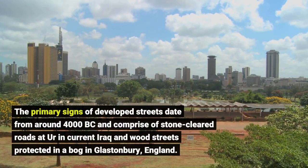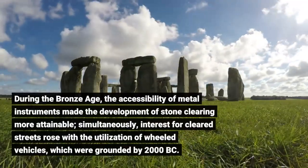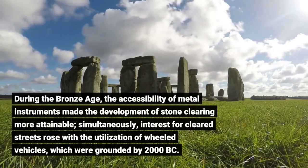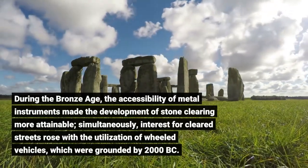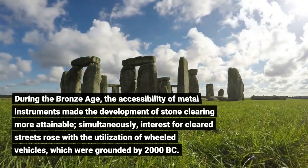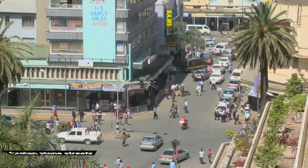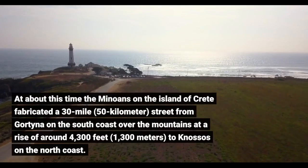Wood streets preserved in a bog in Glastonbury, England date from the Bronze Age. The accessibility of metal instruments made the development of stone clearing more attainable. Simultaneously, interest for cleared streets rose with the utilization of wheeled vehicles, which were widespread by 2000 BC.